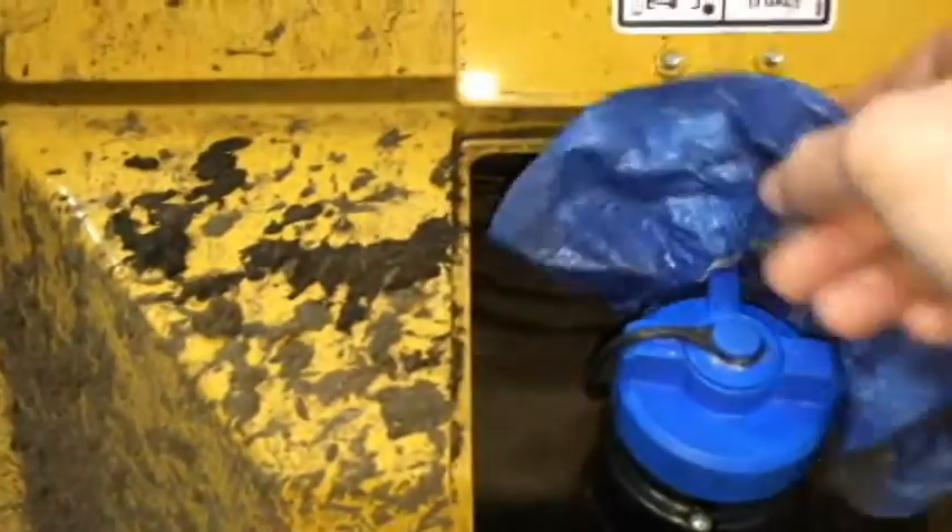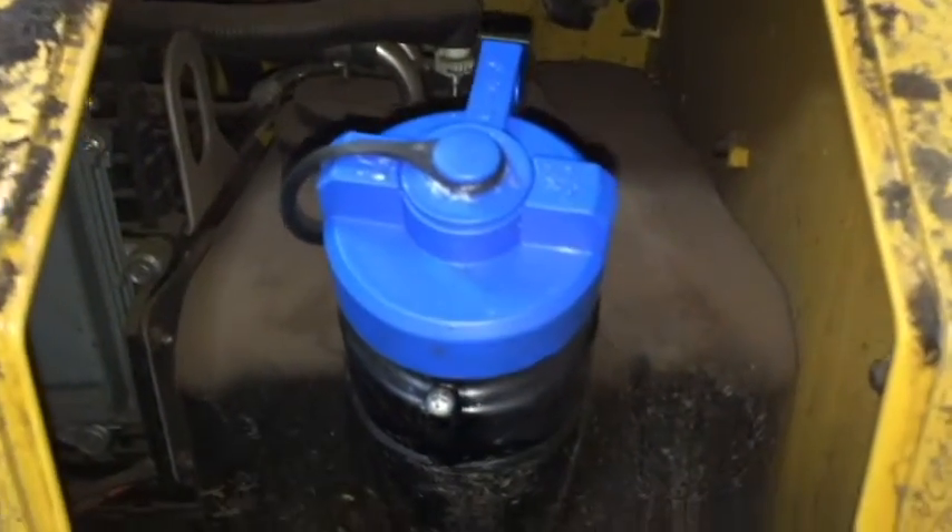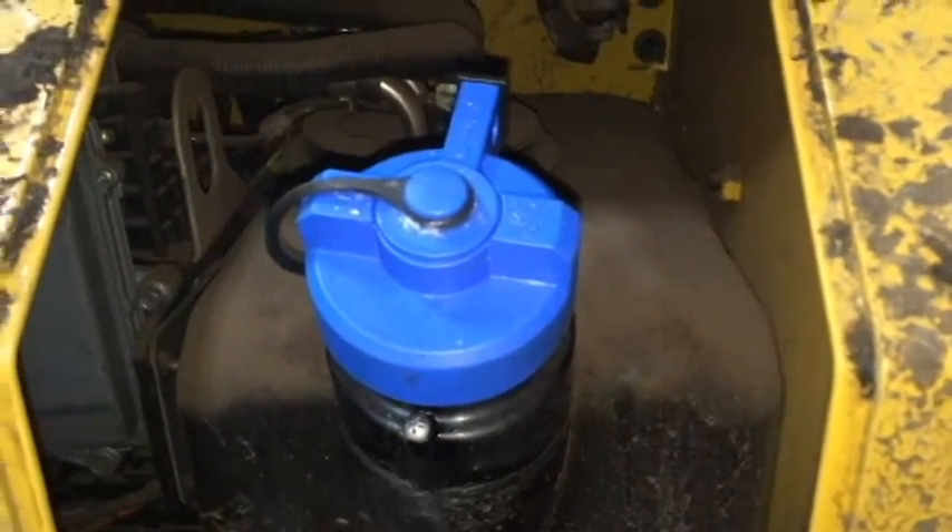Diesel exhaust fluid is extremely contaminant sensitive. Using a DEF Booty, you are following the engine manufacturer's specific suggestions because you are keeping the area clean, all without your operators needing to wipe it off prior to refilling with DEF.